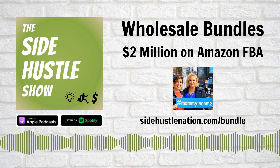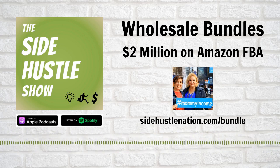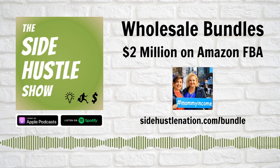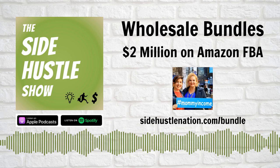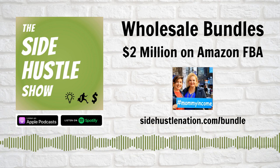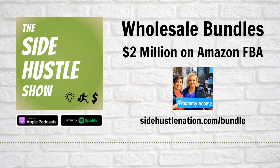Doing the work up front sounds like the key here, so you don't have to spend on ads — which is really common in the private label space. In private label, you make a big initial order and then have to pump paid traffic just to get initial sales velocity. But you're saying if we've done the homework right, we won't need to do that.